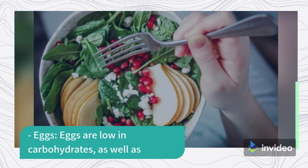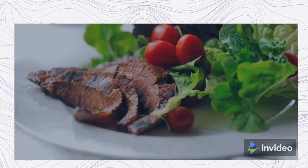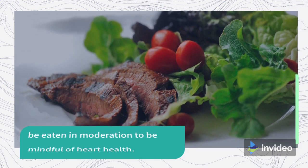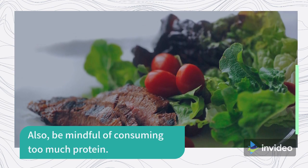Eggs: Eggs are low in carbohydrates, as well as being an excellent source of protein. Meats: Fatty meats are acceptable, but should be eaten in moderation to be mindful of heart health. Also, be mindful of consuming too much protein.